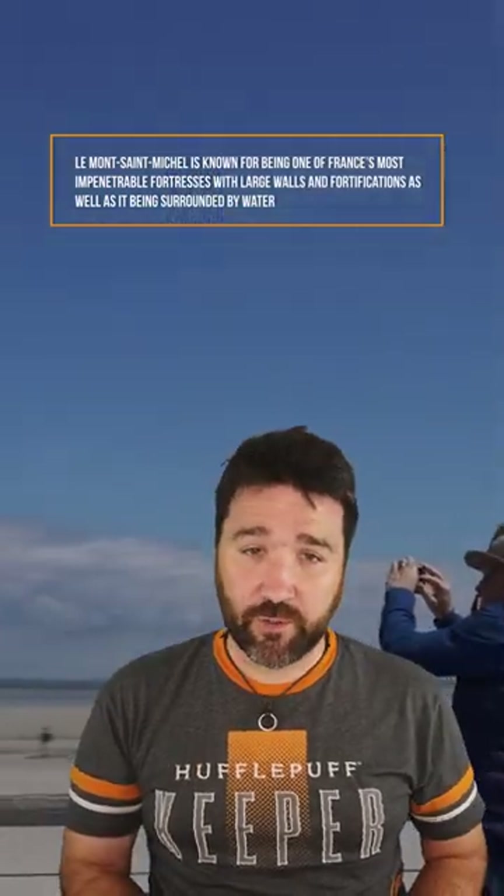Le Mont-Saint-Michel is known for being one of France's most impenetrable fortresses, with large walls and fortifications, as well as it being surrounded by water, except for one long land strip, which will often be submerged in water when the tide is high, making both land and naval attacks nearly impossible.